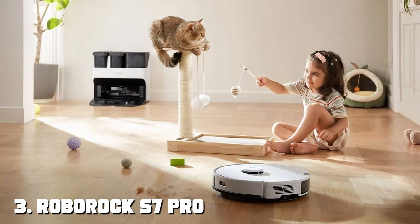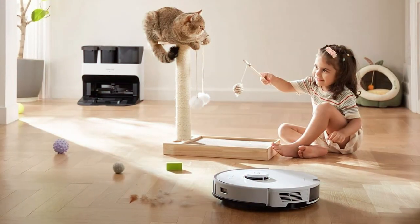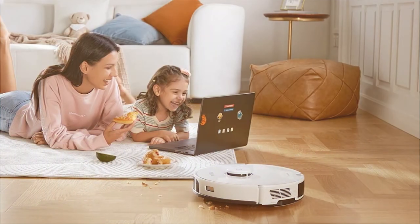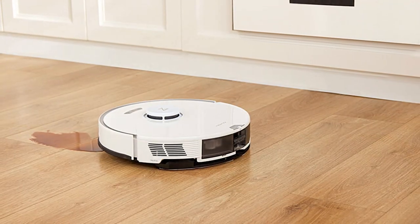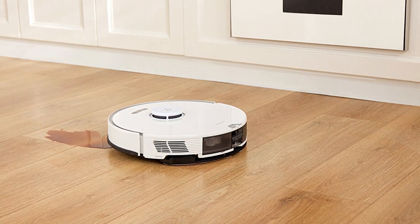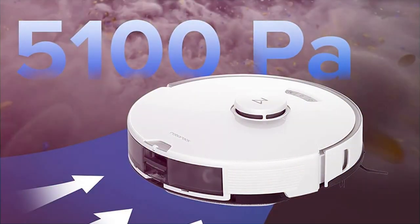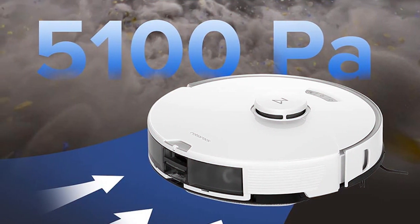The number 3 position is held by the Roborock S7 Pro Self-Empty Robot Vacuum. The Roborock S7 Pro is the epitome of hands-free cleaning and convenience — a game-changer for anyone who wants a spotless home with minimal effort. It is equipped with an impressive self-emptying system that can hold up to 30 days worth of dirt and debris, making it perfect for busy households. One of its standout features is its Sonic Mopping technology — the S7 Pro scrubs your floors at an astonishing 3,000 times per minute, ensuring a deep and thorough clean.